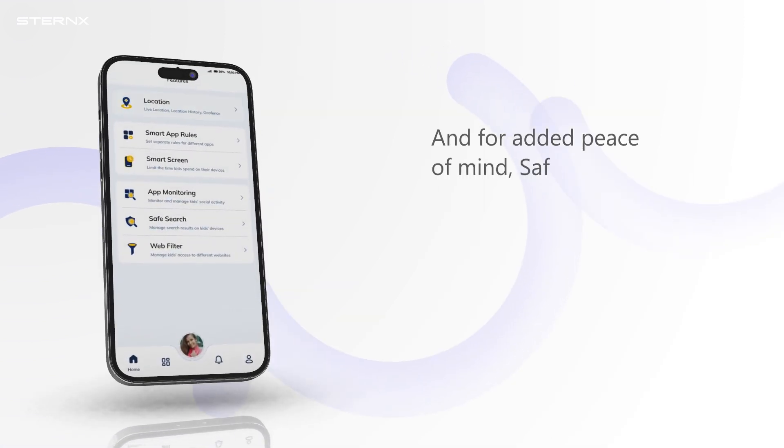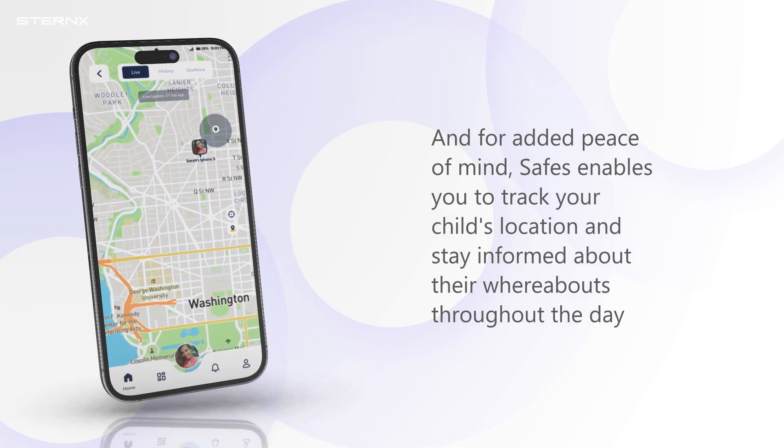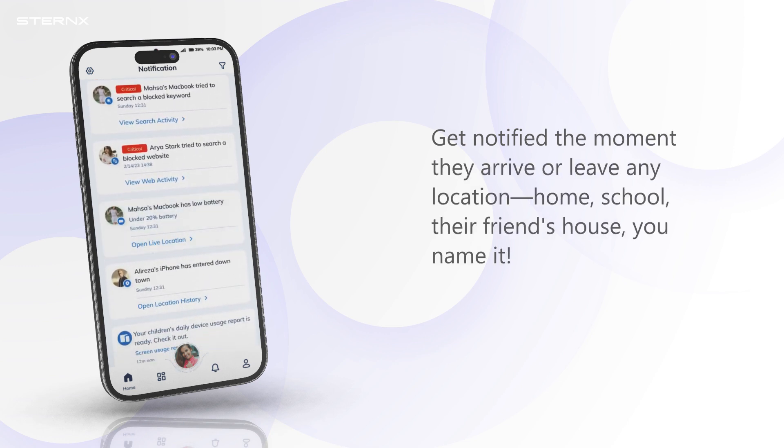And for added peace of mind, Safes enables you to track your child's location and stay informed about their whereabouts throughout the day. Get notified the moment they arrive or leave any location — home, school, their friend's house — you name it.